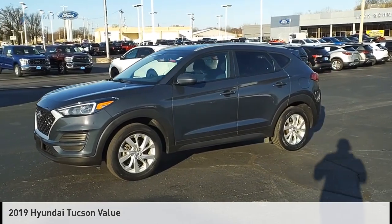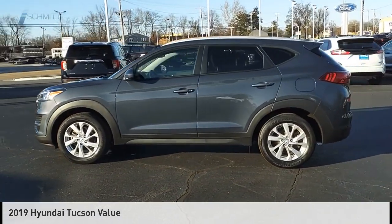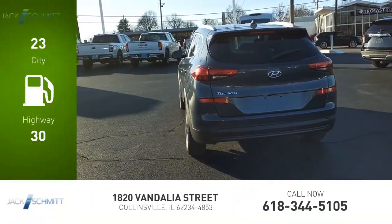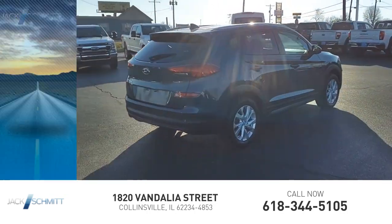You are going to love the 2019 Hyundai Tucson. This vehicle is powered by a front-wheel-drive 2.0-liter engine with great fuel efficiency, saving you money by requiring fewer trips to the gas station.